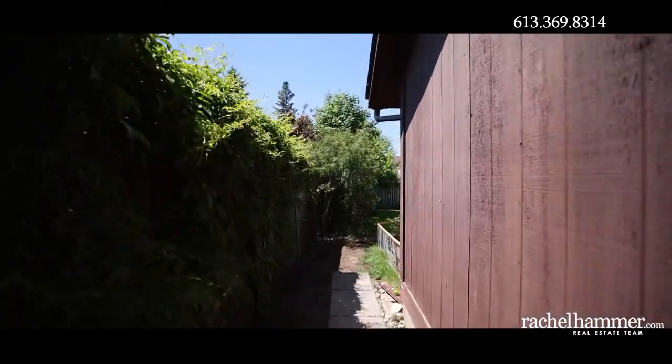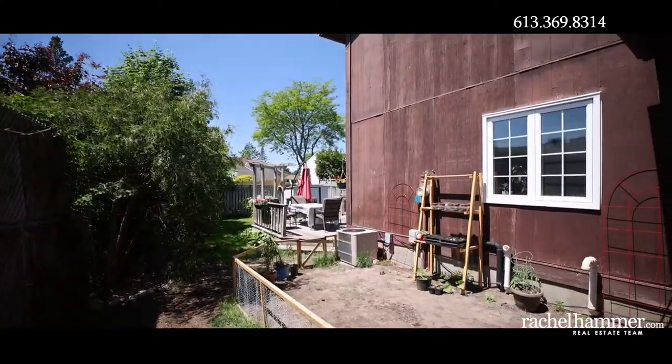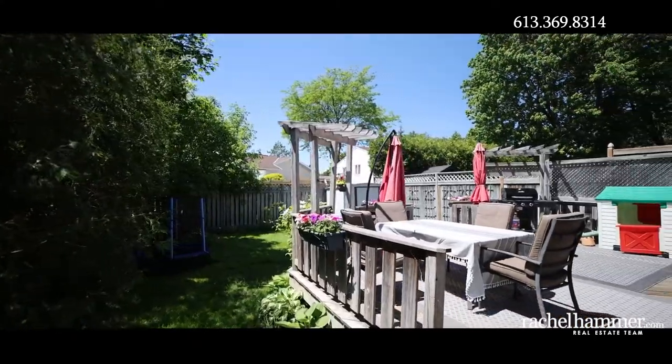The large private and fully fenced yard features a deck for all of your entertaining needs. There is also plenty of grass for the kids to play.